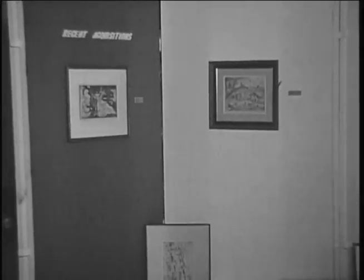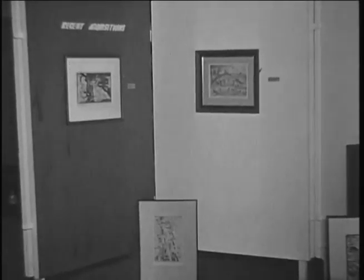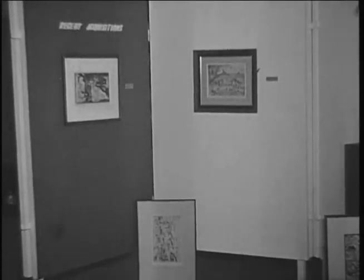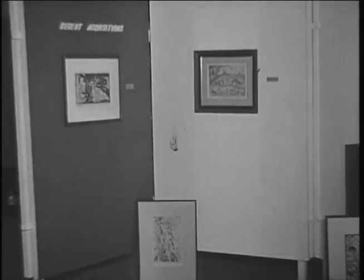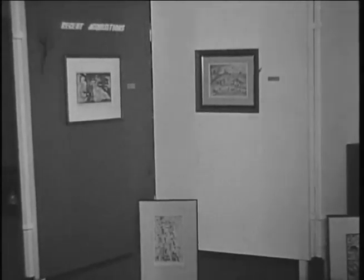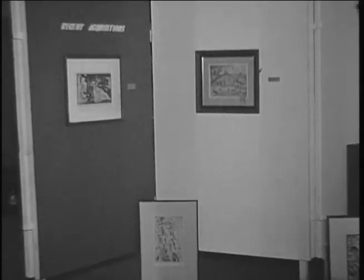As you know, the painting situation has gotten almost out of hand money-wise. Maybe you've been watching the prices — astronomical figures that some of the paintings get. So Ball State has been working on a fine graphics collection, and this is the place where we are really making headway.